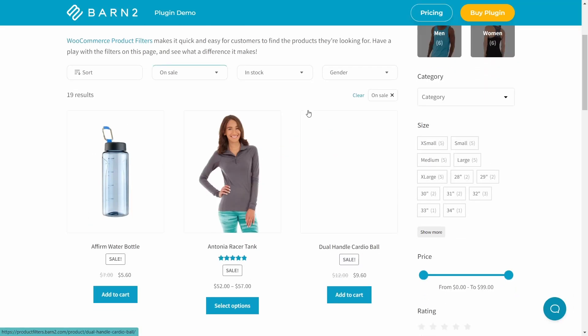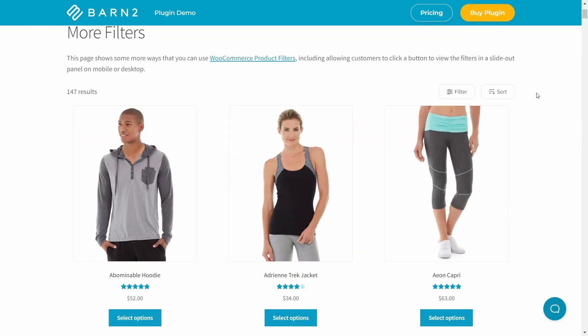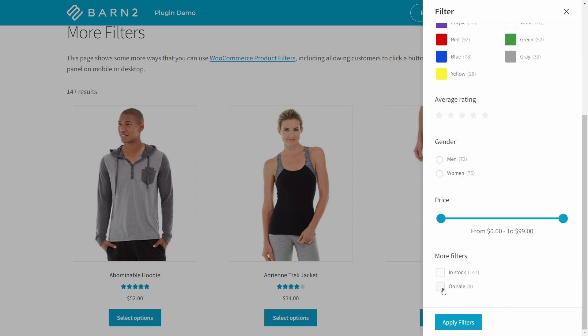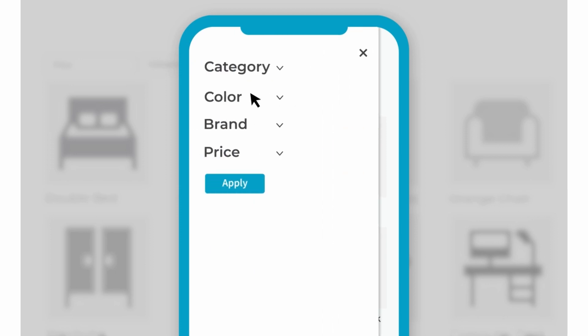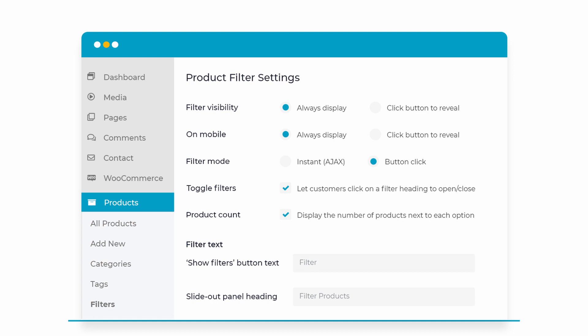You can choose from two filter layouts, either displaying filters above the list of products or as sidebar widgets. You can save space by optionally hiding filters until the customer clicks on them, or allowing users to toggle each filter open and closed. You can also display filters in a mobile-friendly slide-out panel. There are two filter modes: filter products instantly using Ajax, or make multiple selections and click an apply filters button. It's super quick and easy to use — you'll have filters up and running in less than five minutes. The only feature it doesn't have is the ability to list products in an order form layout, but there's only one plugin on this list which can do that, and I'll get to that one later.